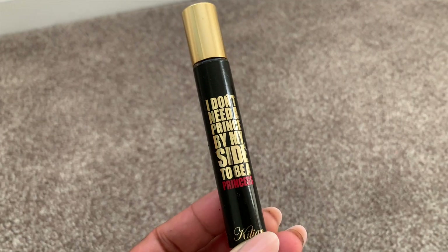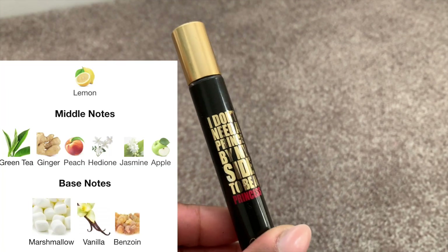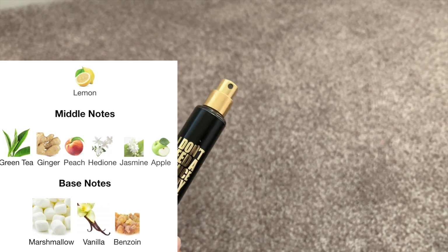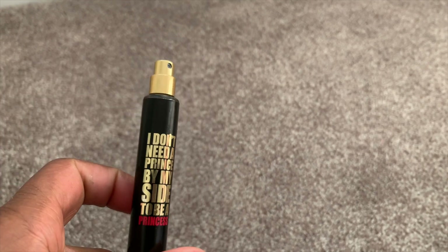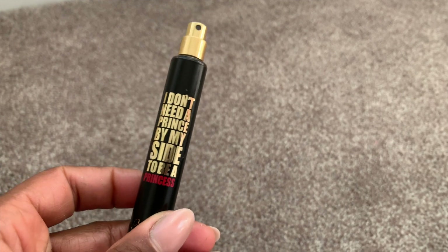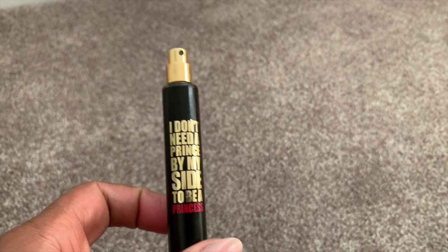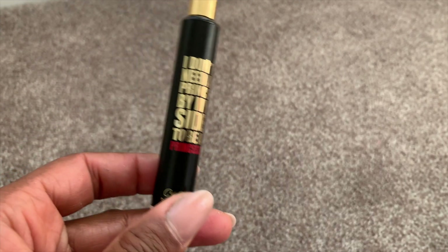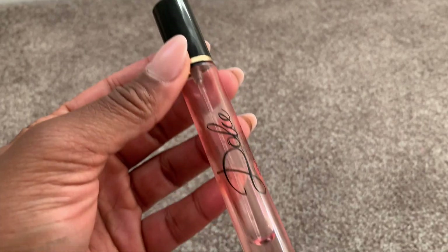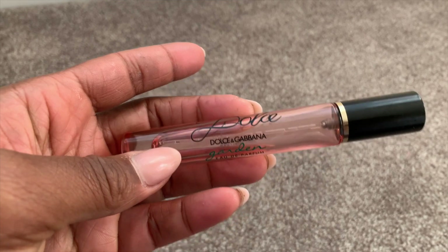I used up 'I Don't Need a Prince by My Side to Be a Princess' by Kilian. It's that classic marshmallow and green tea scent — very airy, very marshmallow-y, very light. I probably would not repurchase, but if you're looking for a true marshmallow fragrance without any spice notes or fruit notes, this is the truest marshmallow you can get.